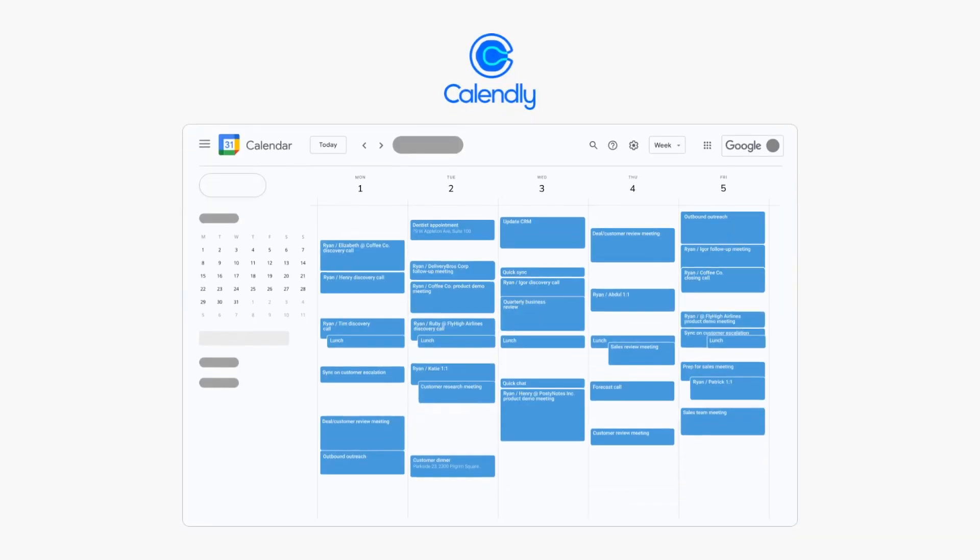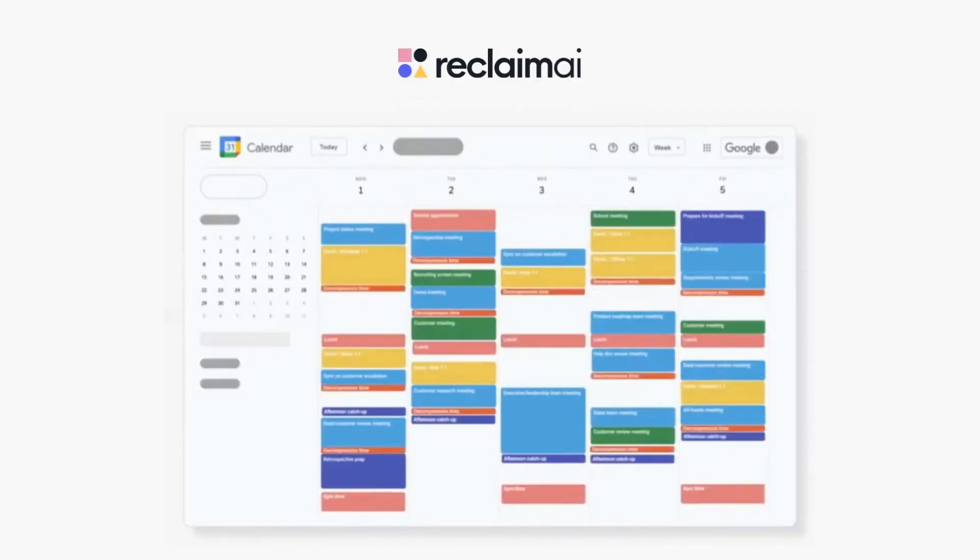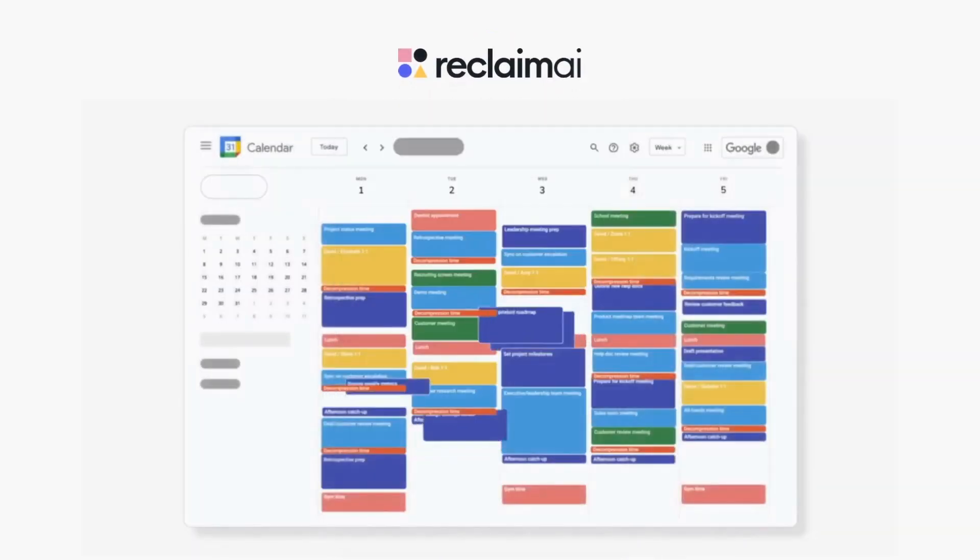But what's the difference between Calendly and Reclaim scheduling links? Calendly just looks for available openings in your calendar to schedule meetings around the duration that you have set. Reclaim, on the other hand, actually understands your priorities and can automatically adjust your calendar so you can avoid being overbooked and maximize availability.